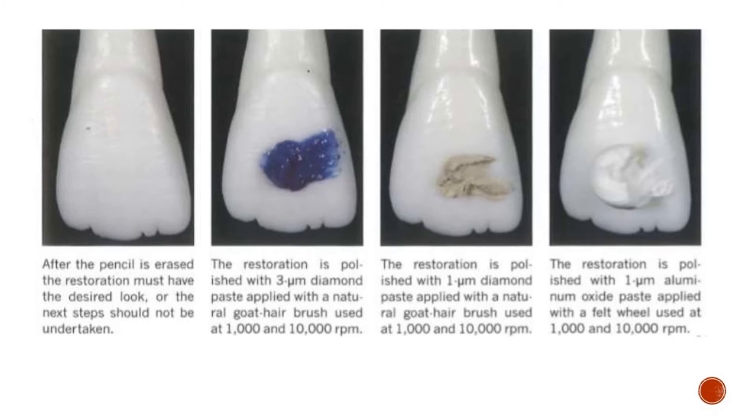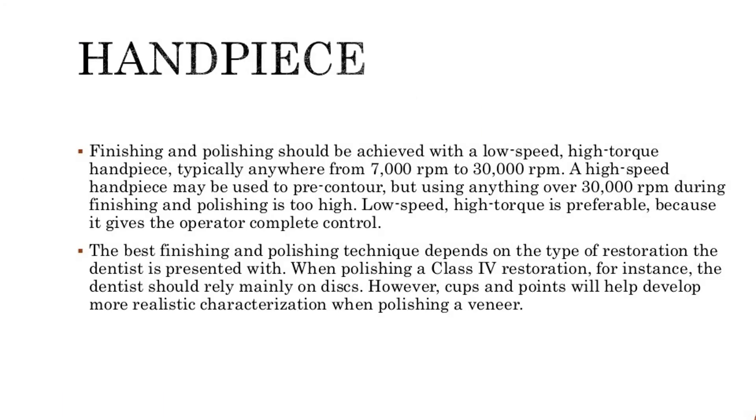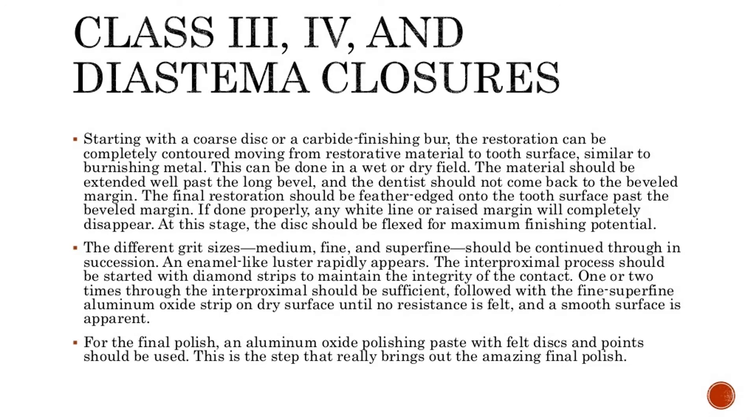Starting with a coarse disc or a carbide finishing burr, the restoration can be completely contoured moving from restorative material to tooth surface, similar to burnishing metal. This can be done in a wet or dry field. The material should be extended well past the long bevel, and the dentist should not come back to the beveled margin. The final restoration should be feather-edged onto the tooth surface past the beveled margin, so any white line or raised margin will completely disappear.